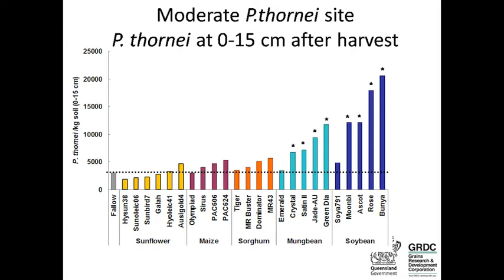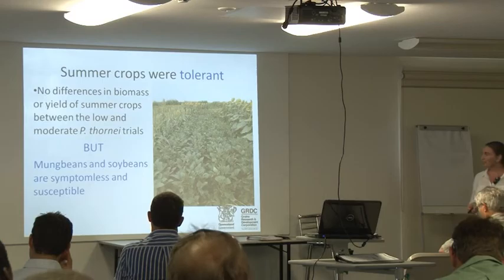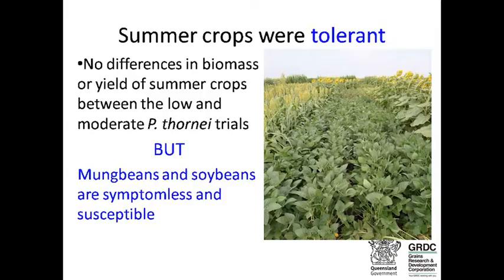Something positive is that Emerald appears to be at least partially resistant — it's not significantly different to the fallow. Soybeans are very susceptible: one population increased seven times, others about four-fold. One variety, Soya 791, is not as susceptible as the others and is not significantly different to the fallow. We also measured yield and biomass of the summer crops between the two sites, and there were no differences — all summer crops tested were tolerant, but mung beans and soybeans are symptomless. You can't tell that nematode populations have increased seven times under that crop.